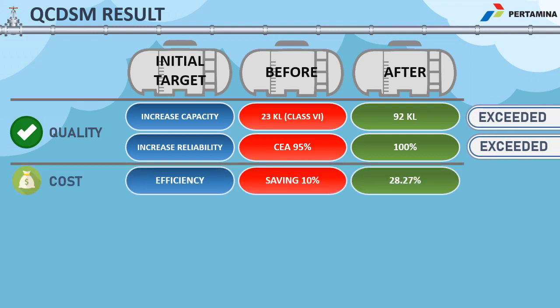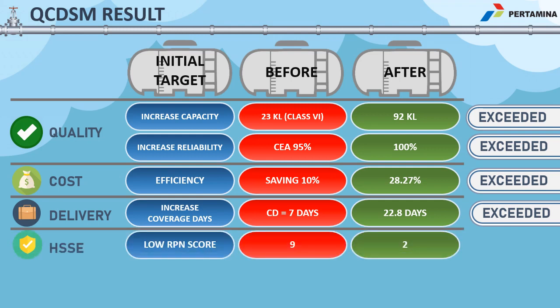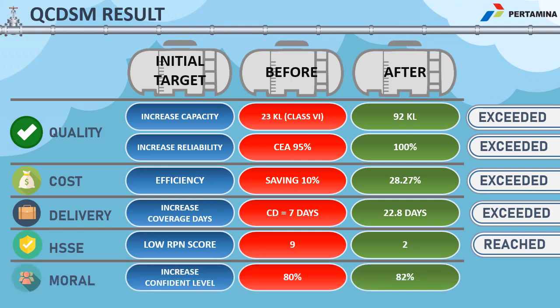After the aviation terminal became fully operational, it was observed that we exceeded all parameters predetermined by Pertamina. The actual coverage day reached 22.8 days, far exceeding the requirement of seven days. The actual capacity is 92 kL, four times the minimum requirement of 23 kL. The critical equipment has not experienced any major operational difficulties — 100% availability, compared to the 95% minimum requirement.